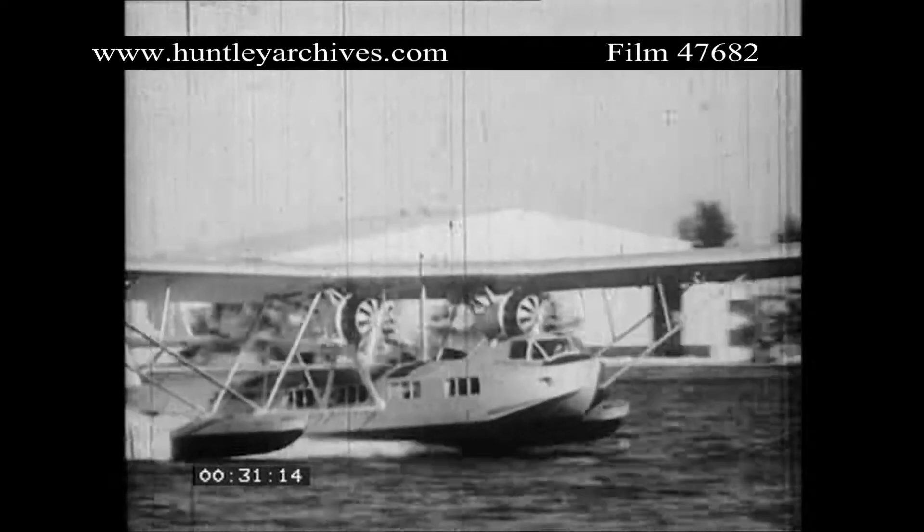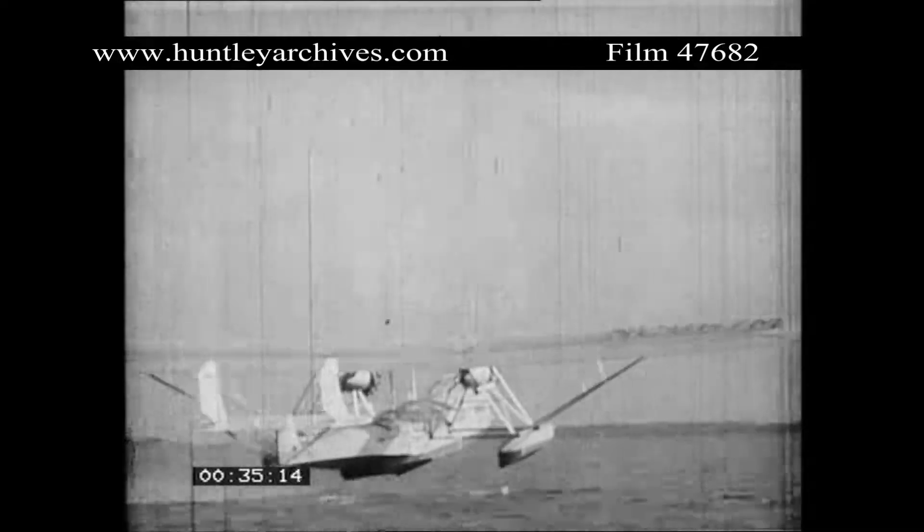Loaded with a cargo of wealthy sportsmen, a great clipper plane heads seaward from Miami, bound for the fisherman's paradise of the South Atlantic. Fishermen prepare their weapons for the deep sea wars. For 50 miles offshore lies the tiny island of Cat Cave, a subtropical isle devoted exclusively to fishing — the retreat of many sportsmen from every corner of the earth.